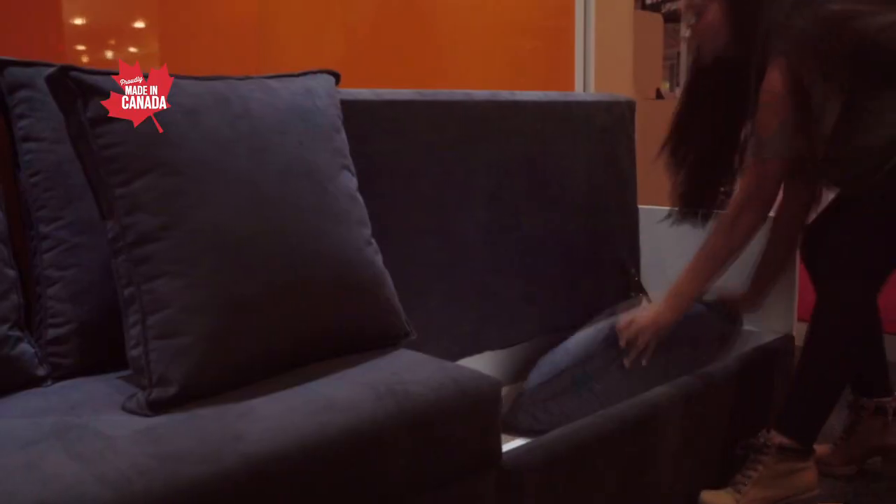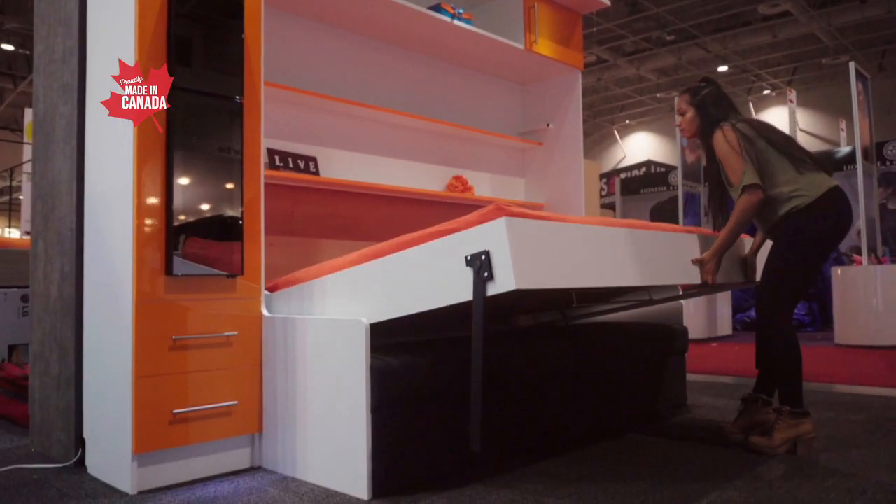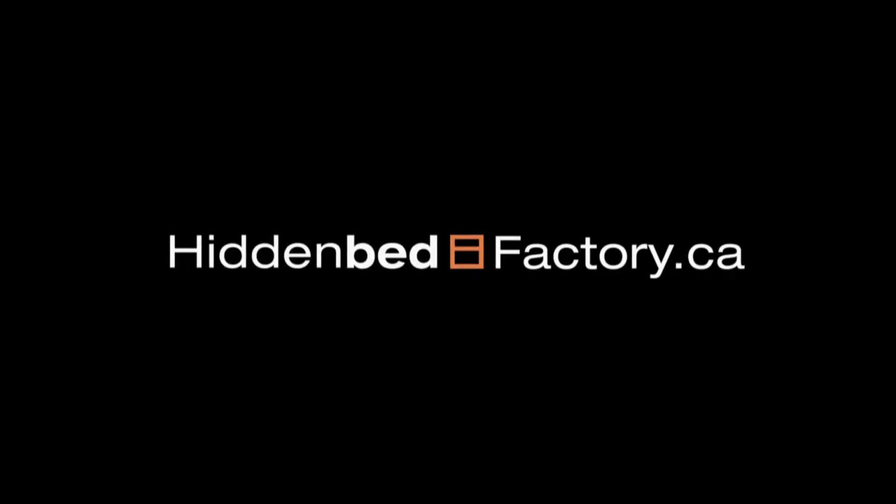Visit our showroom to see all the different ways we can increase your living space. Big ideas for small spaces.